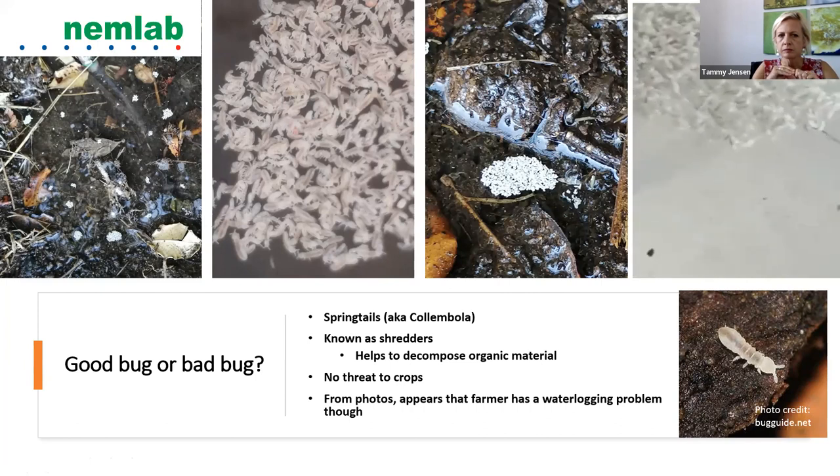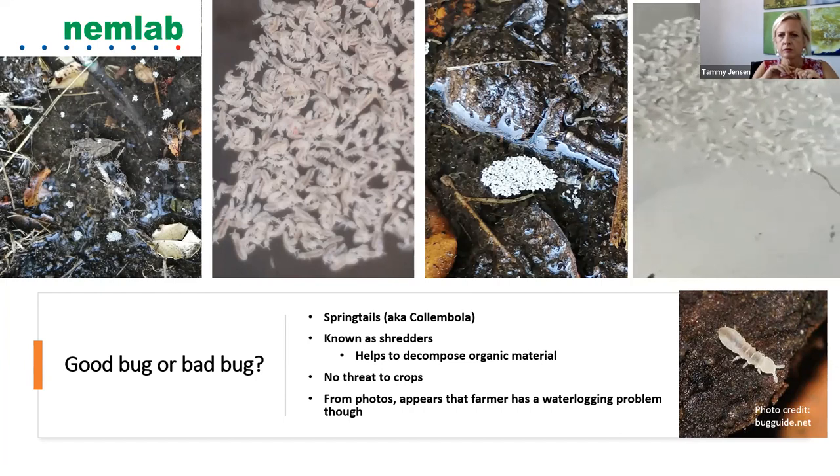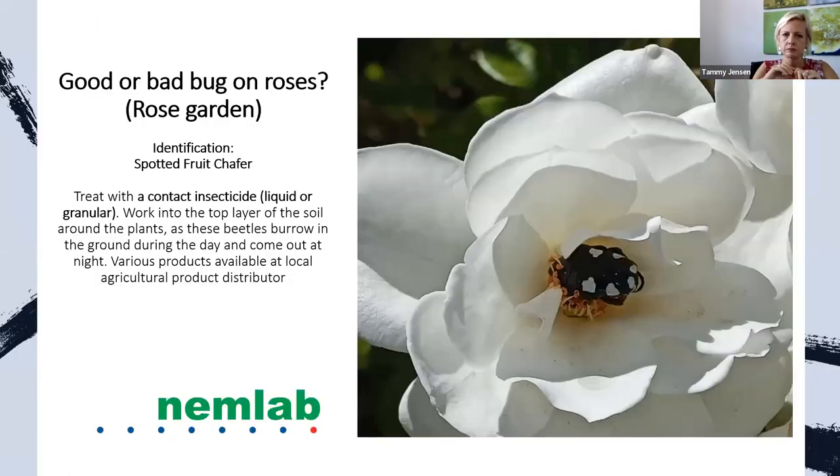From the other photos submitted, the farmer appears to have a waterlogging problem that should be attended to. A spotted fruit shaver from my garden — we would usually treat it with a contact insecticide, liquid or granular. It is best to work it into the top light layer of soil around plants, as these beetles burrow in the ground during the day and come out at night. Various other products are available at local agricultural product distributors.